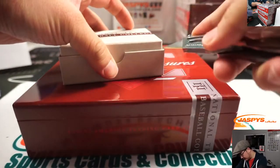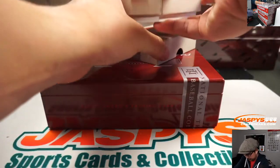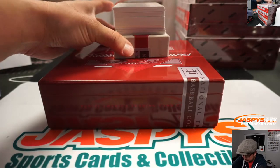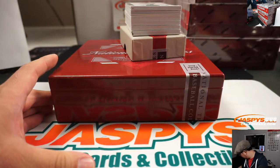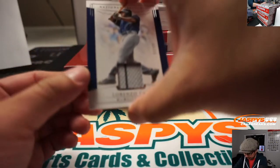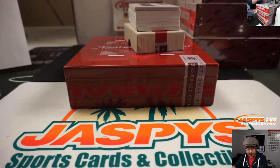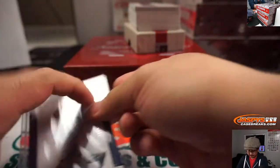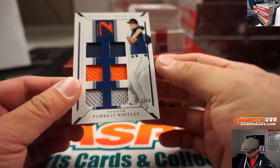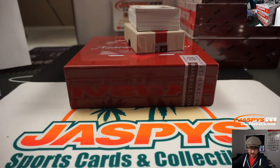Slightly fatter box. Alright, let's see what we got. We're going to lead off with Lorenzo Cain, 97 out of 99 for the Brewers — that's going to be for Vinny and the Brew Crew. For the Astros, Forrest Whitley, 37 out of 99. Run, Forrest — that goes to Sean and the Strohs.